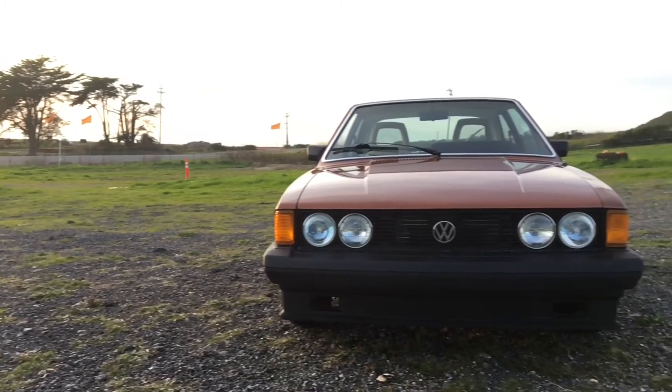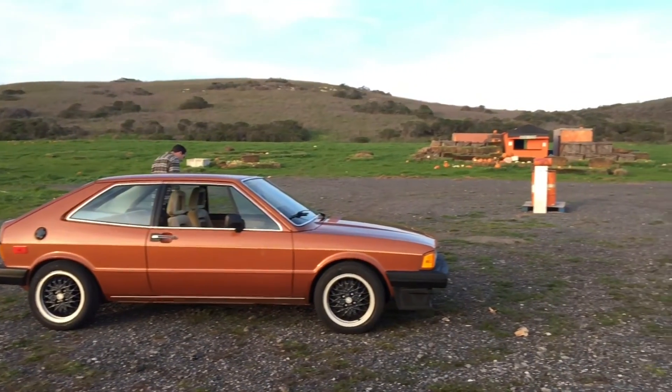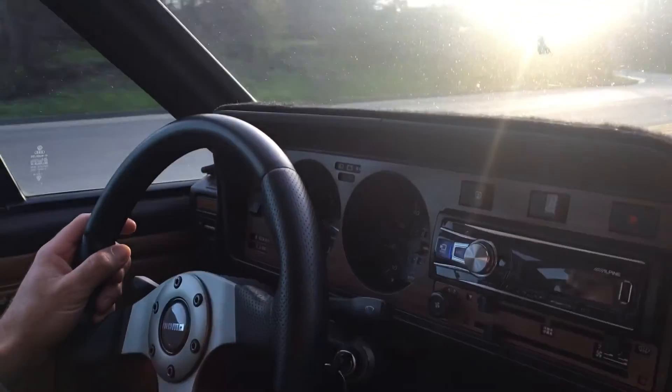It has a little tighter gear ratios, the engine's obviously a little more peppy — I think 97 horsepower compared to 78 — and it's a 1.8 liter. It's got some crazy header system and an aftermarket exhaust. And a new-speed throttle body from the '80s, period correct. I mean, it drives good — doesn't feel like it's heavily modified, but it definitely has more power.